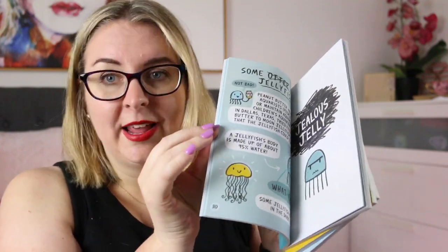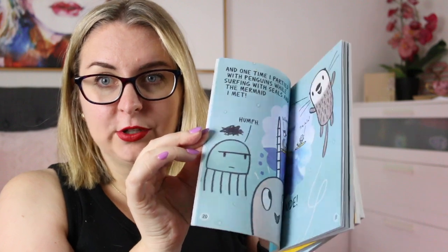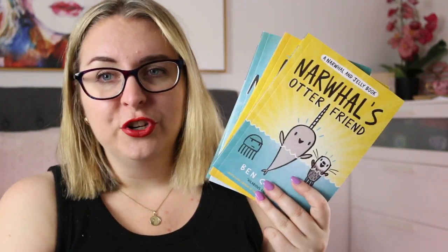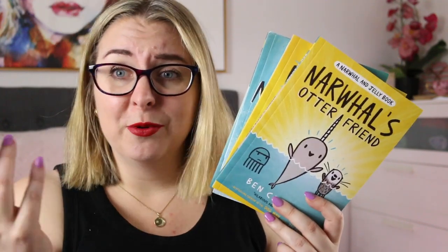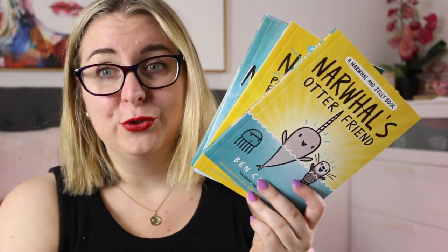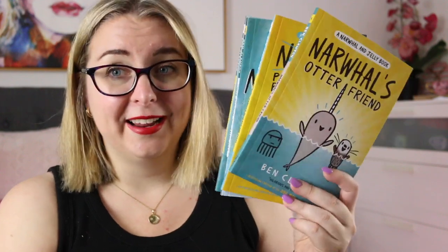The next series — I have a review on my channel already for these — is the Narwhal and Jelly books. I read the first four books in the series. These are very simple graphic novels, again with bright bold pictures, big text, and lots of fun stories. Each book has four or five interconnected stories like chapters, so you can read one and then put it down and pick it up again. They're really fun, they look a lot at friendship, they have a lot of humour, and there's a comic within the comic kind of situation going on with some side characters. I think they're really appealing to students who are just starting to read and getting into graphic novels.